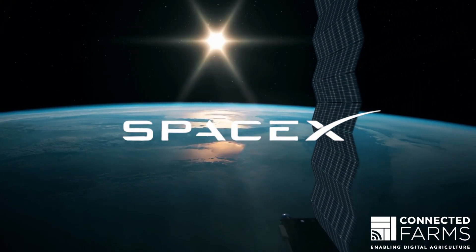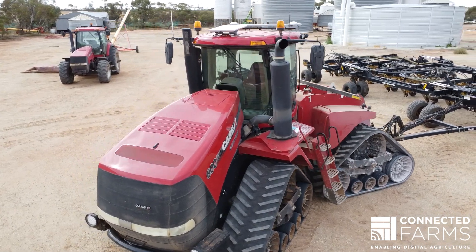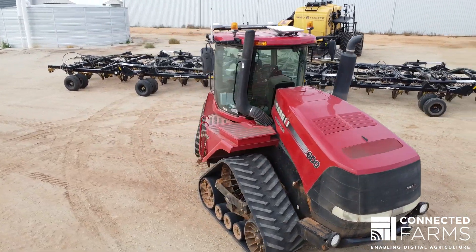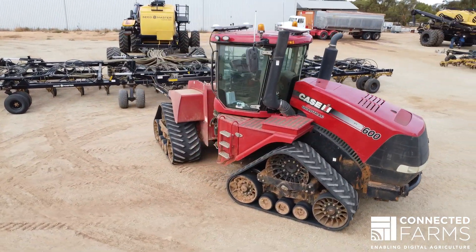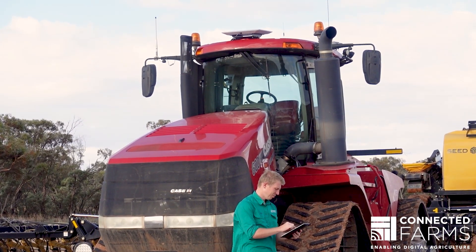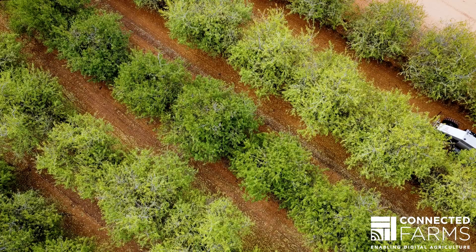Connecting to the Starlink Low Earth Orbit constellation, the satellite on the move is designed to be a business grade solution. It has dedicated bandwidth and is capable of download speeds of up to 350 megabits per second and uploads of 80 megabits per second.